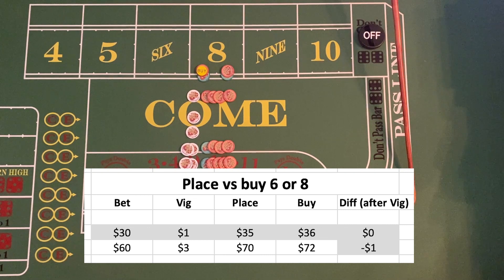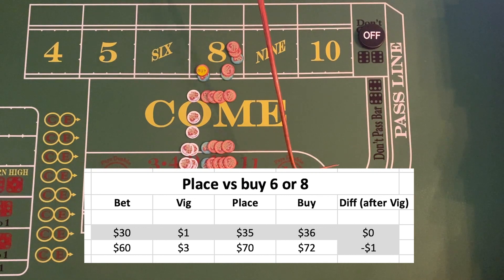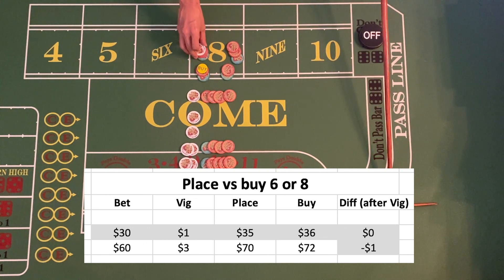We'll say the vig is paid on the win. In this case the place bet would win thirty-five dollars. For the buy bet, which is paid at true odds — for every five dollars down you win six — so on a thirty dollar bet you would win thirty-six dollars, but then the vig would be a dollar, so you'd net thirty-five. For the six and eight, I only used the thirty and sixty dollar options in the chart because place bets must be in multiples of six and buy bets in multiples of five, and thirty and sixty are the most common.